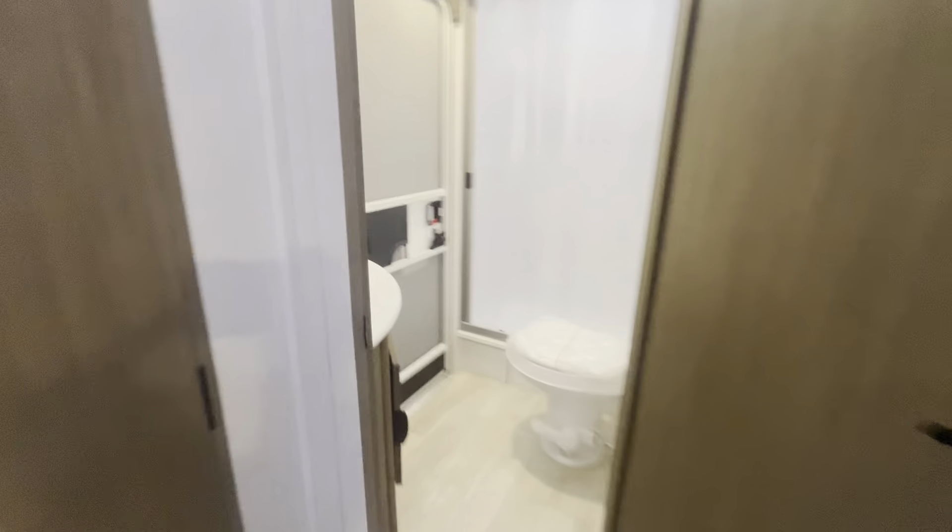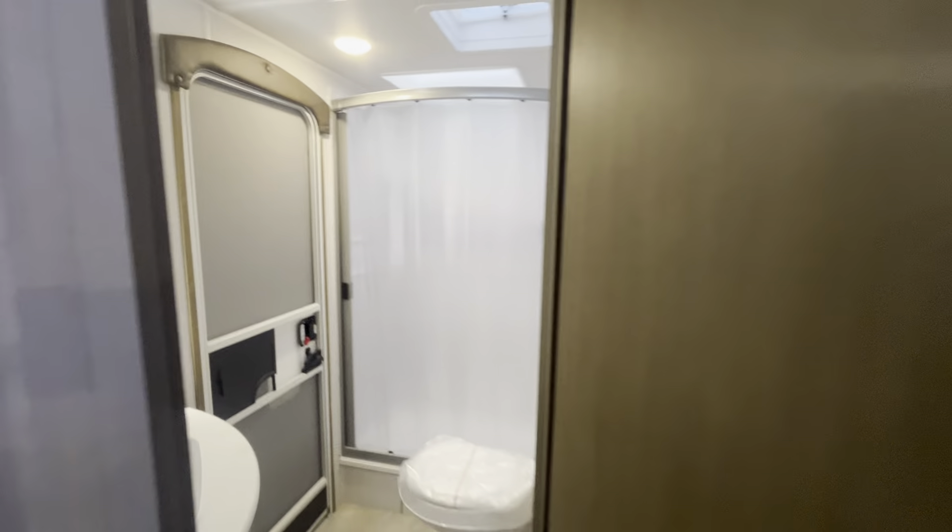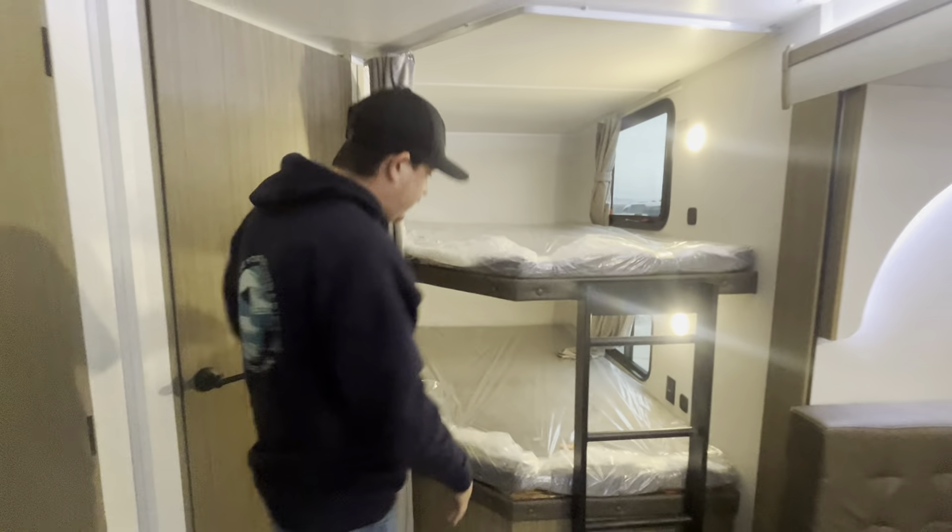Nice size bathroom with an entry door out there, full stand-up shower. And you've got the good sized bunk rooms right here — each one has a window.